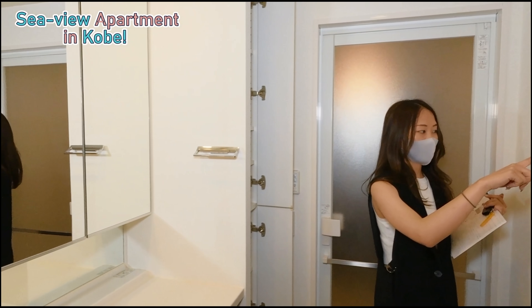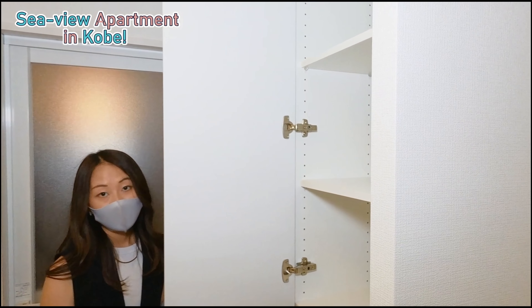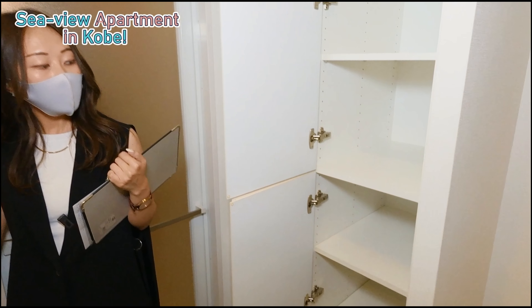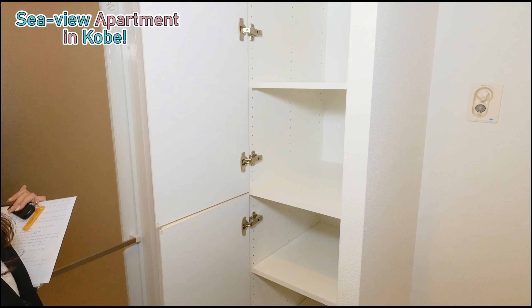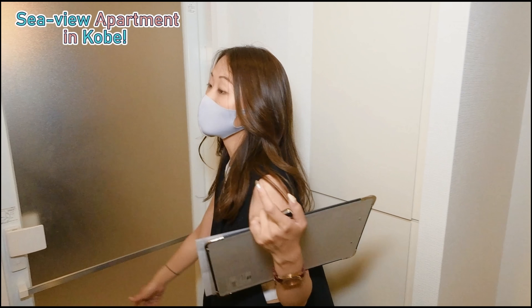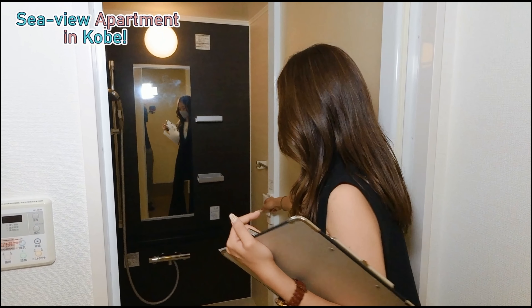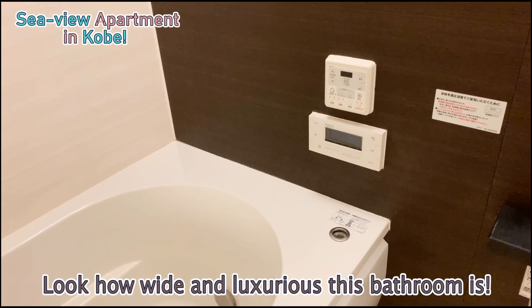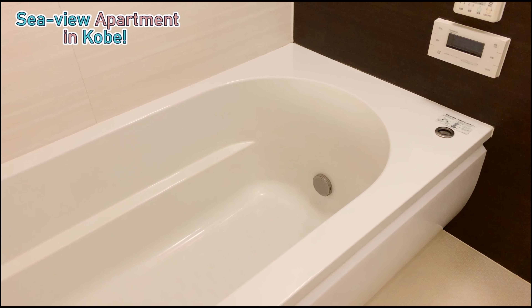And over here as well there's a lot of space to keep all your necessities for washing your clothes or bathroom items — it's really a lot of space. Of course, over here goes your washing machine. And now the well-awaited bathroom — look how wide and luxurious this bathroom is. We have the automated bathtub.